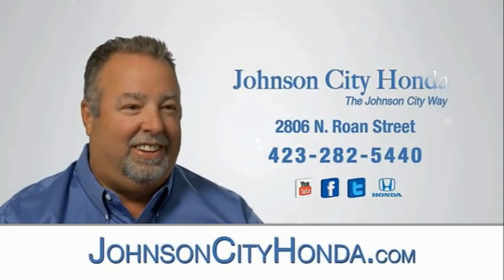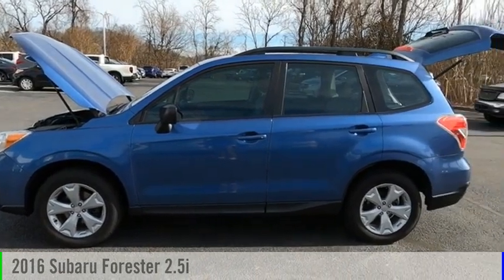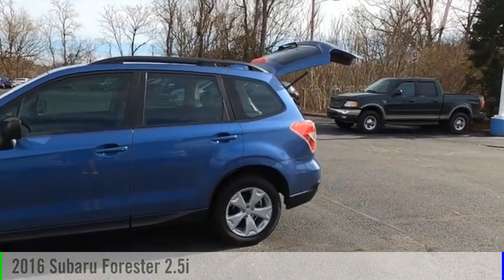Johnson City Honda. Looking for the right vehicle? Check out the 2016 Forester.